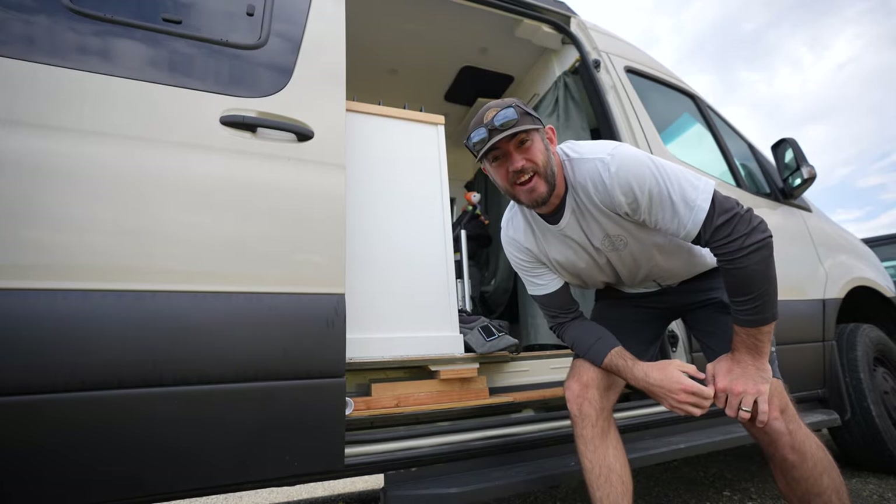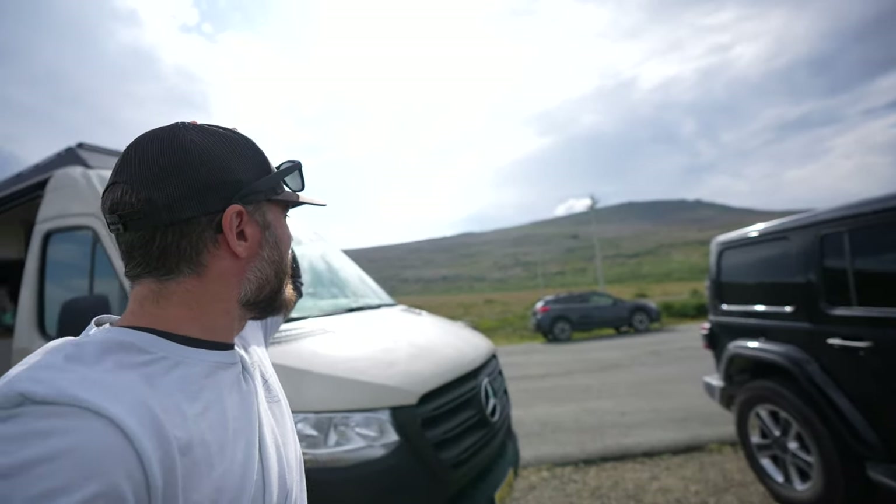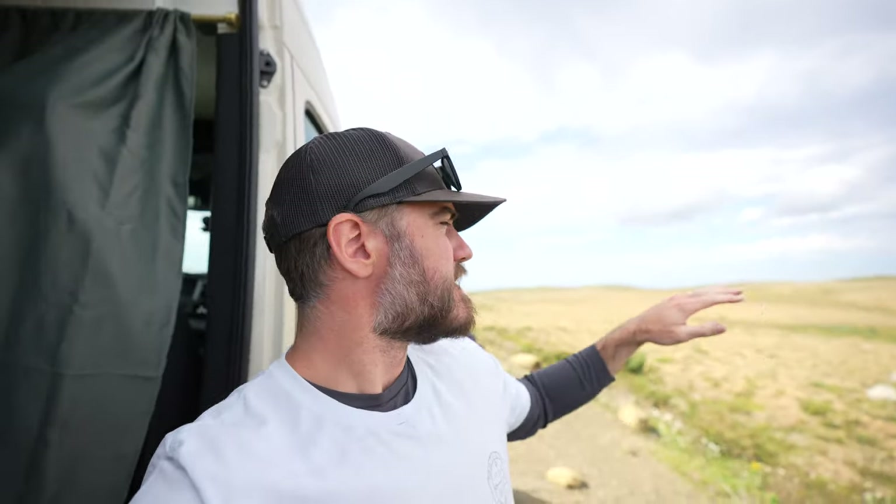It is freaking windy here — I am not lying. Tablelands is right back there where you can see the earth's mantle — you can actually walk on it. We are just on the outskirts of Tablelands, which is the start of Green Gardens. We'll have to keep the little guy bundled because it's going to be pretty intense. We're going to have a bit of a delay on the trail — little man was hungry and needed to eat first. Van life with a baby!